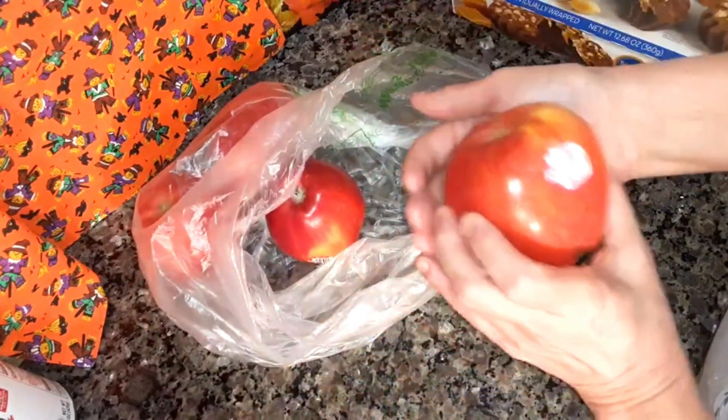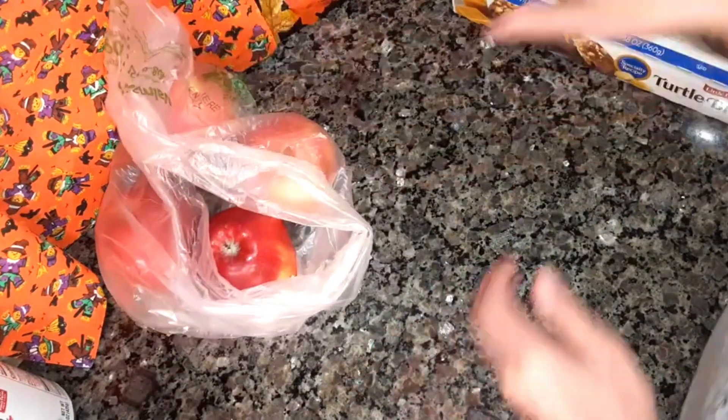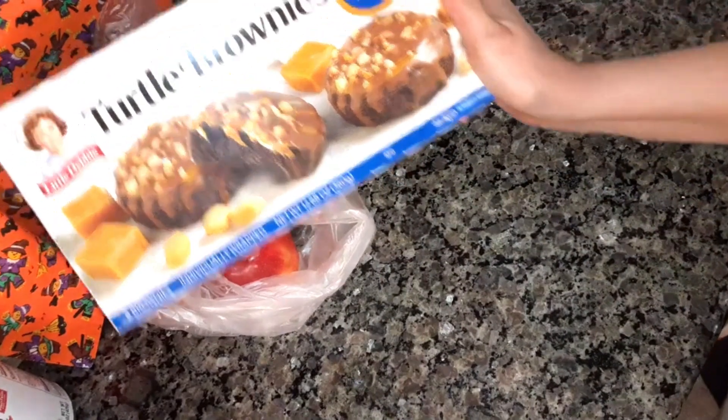I bought four Gala apples that I'm going to be using in a recipe. And this is new — Little Debbie Turtle Brownies — so I thought I would try these.